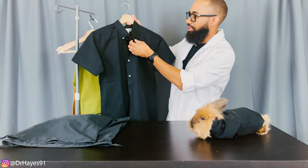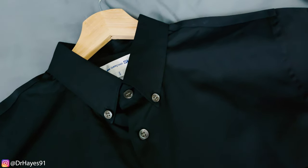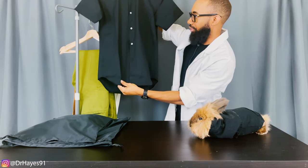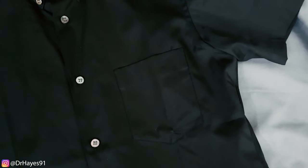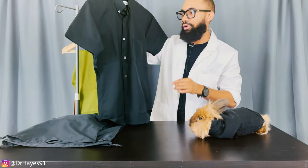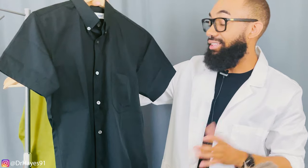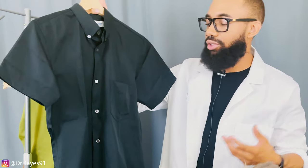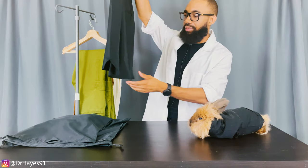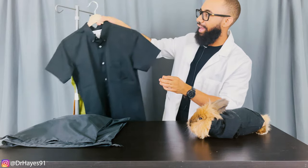Going over the other details of the shirt: this collar does have two buttons that button down. These iridescent buttons run down all the way almost towards the end of the shirt. You have a left pocket on the chest. The cut of the sleeves is a little bit on the shorter side too, as you would imagine with a short sleeve shirt. It feels a little bit tight on me — I did go true to size for a small. Down at the bottom, we do have a scallop rounded hem. This can be worn tucked in, but I prefer to wear it untucked. I think it looks a lot better.